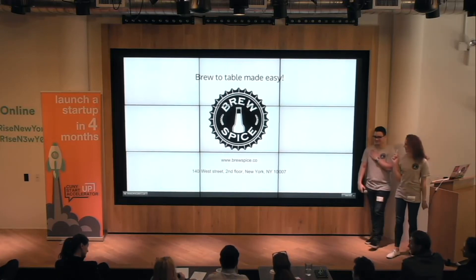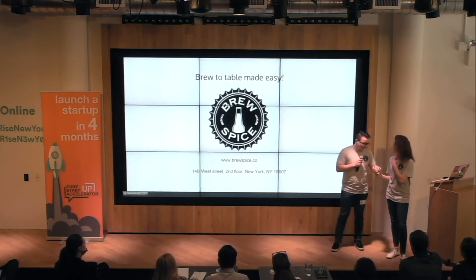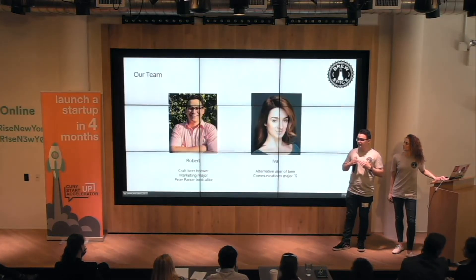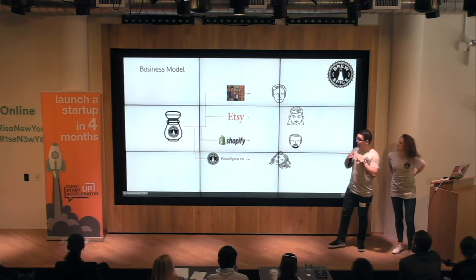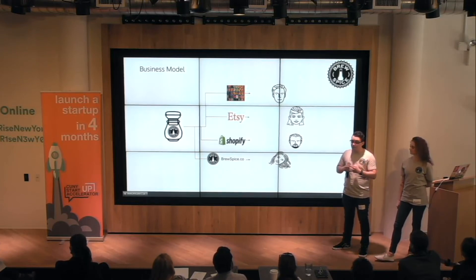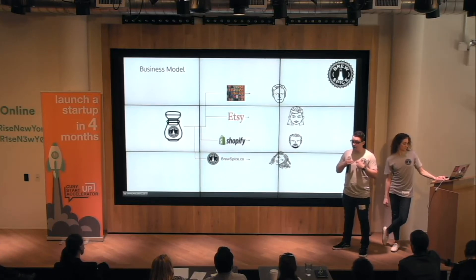Our next step — one of our big things is brand awareness. We really want to grow that brand awareness quickly within the market because Brew Spice is not something that you can patent. It is something that if a brewery wanted to start this, they could. What we have that's special is the website we're using to direct people to use different recipes. From there, we hope to build enough brand awareness after the next year to go to individual breweries and have them sell their own Brew Spice under our co-sponsorship name.